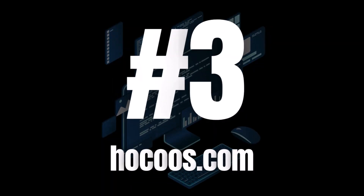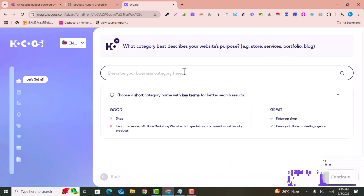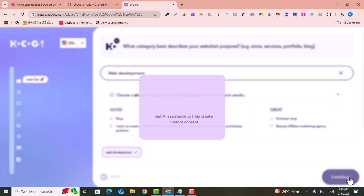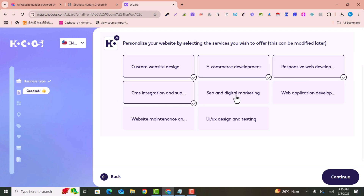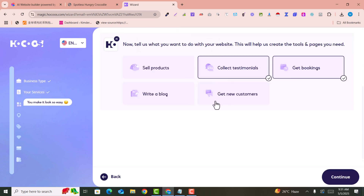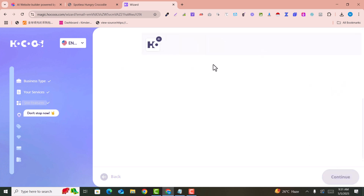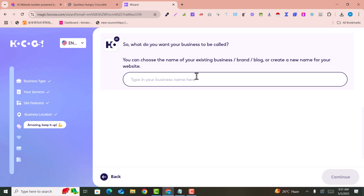The third one is the Hoko AI website builder, which is free. Enter your email to get your AI website and hit 'Get Your Website.' Describe your business category — I entered 'web development' and clicked Continue. Then select the services you provide: custom website, SEO, digital marketing, design, booking, etc. Click Continue.